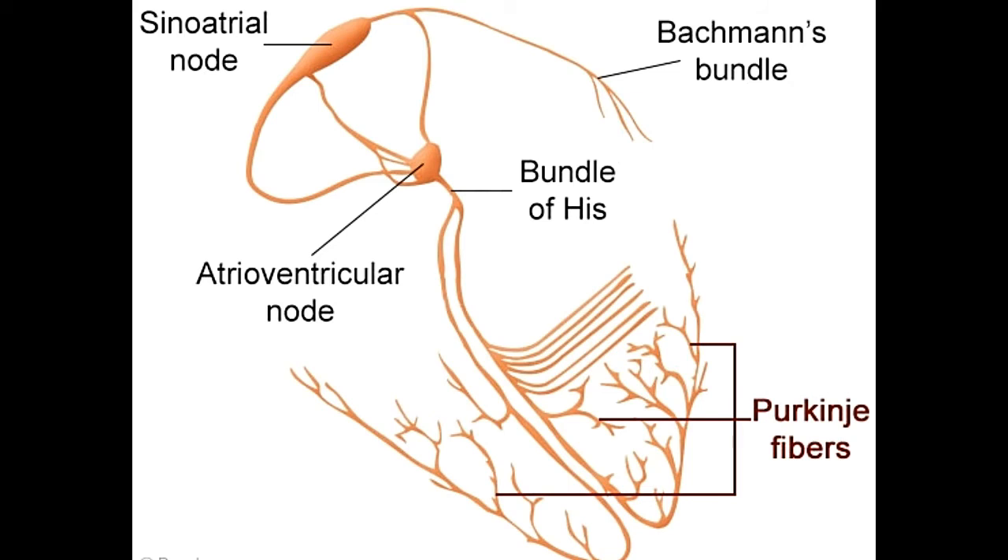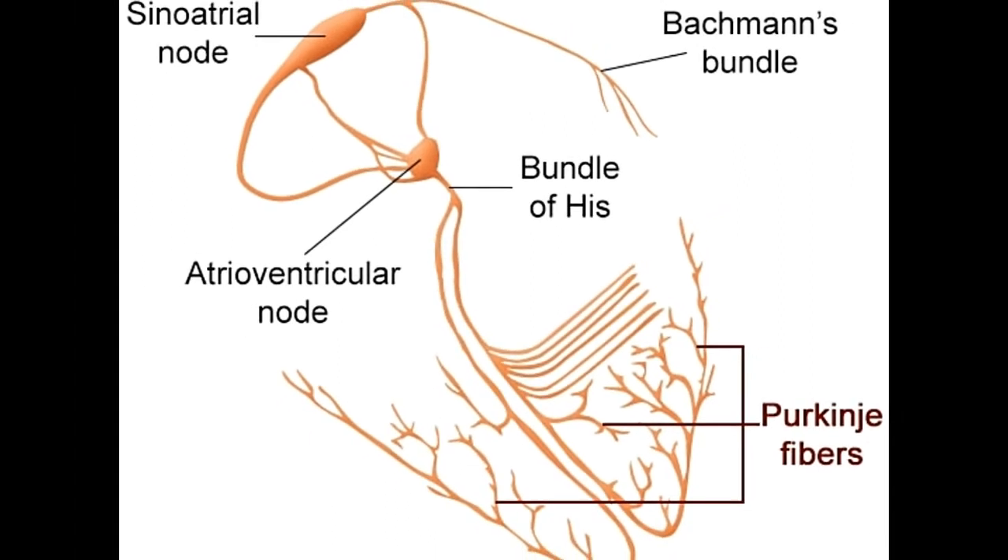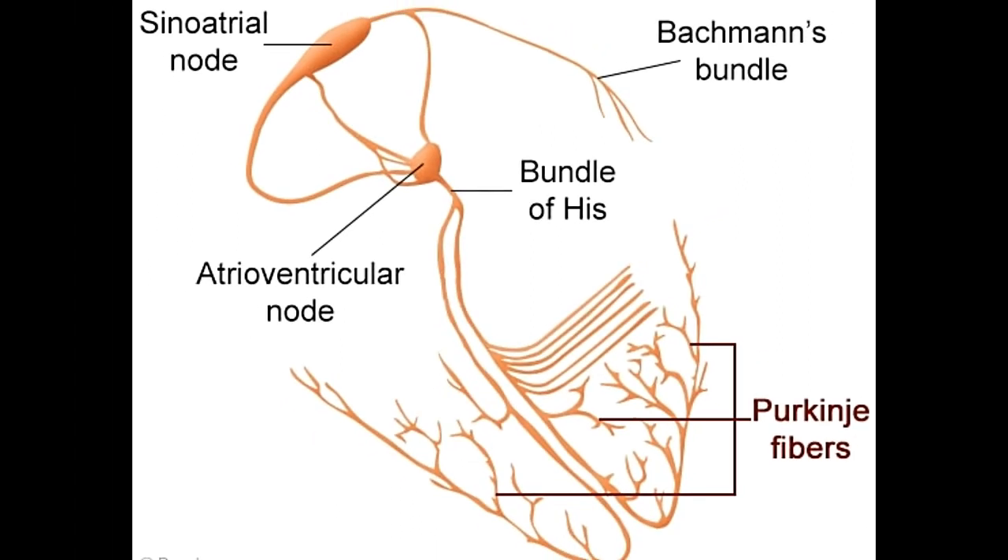The AV node is situated in the upper half of the heart but controls the function of the lower half. This gap is filled by a network of fibers known as the bundle of His. The bundle of His carries the impulse from the AV node to the bottom of the heart so that compression of the ventricles can begin from the bottom. This is necessary since an upwardly directed contraction is needed to force all the blood into arteries situated above the ventricles. A generic squeeze from all sides would cause some blood to remain in the ventricles.